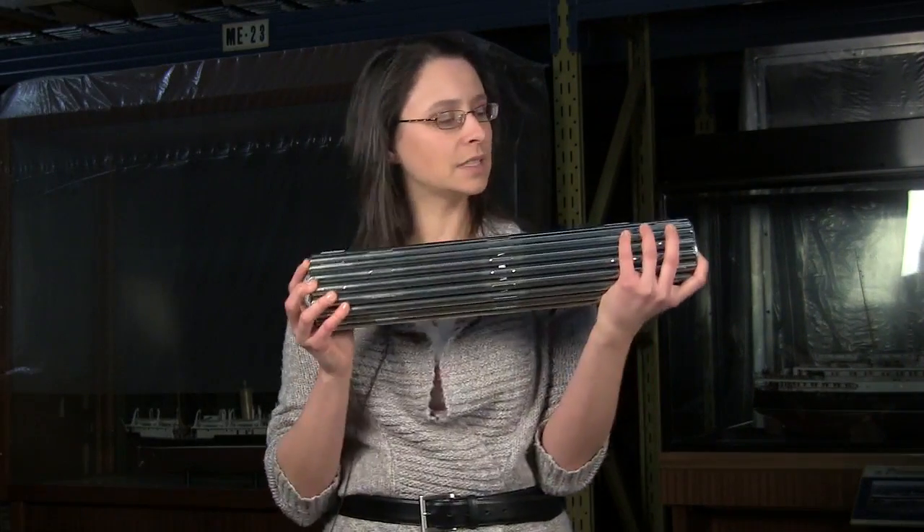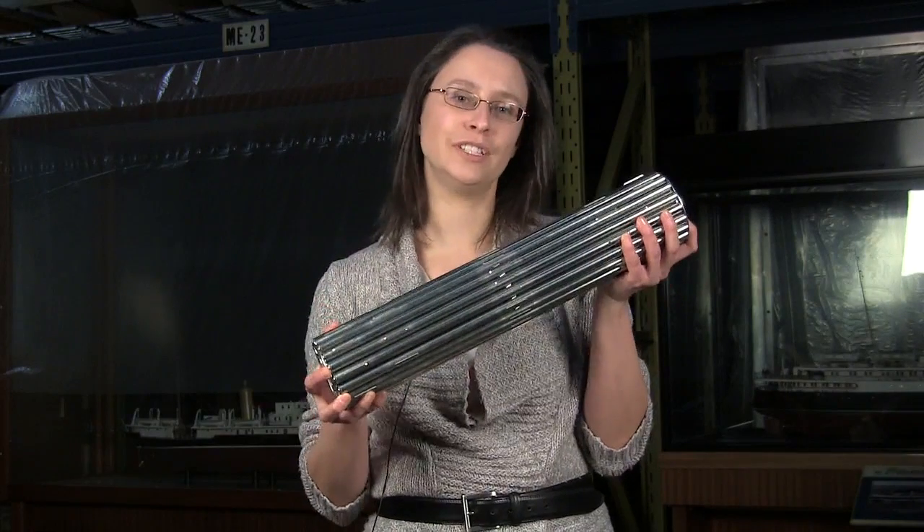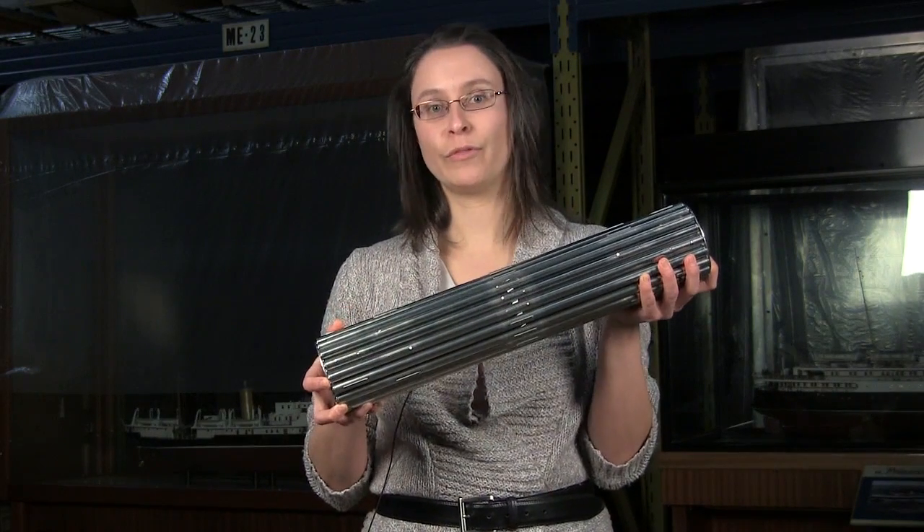Once this fuel bundle has been used, it doesn't go into the atmosphere — it's in solid form. This is what we have to deal with. It's compact, and it has a small footprint.